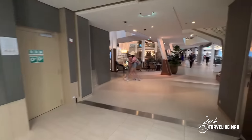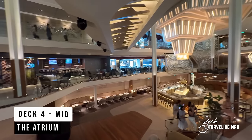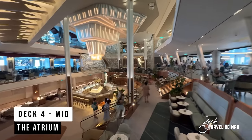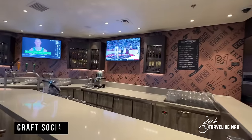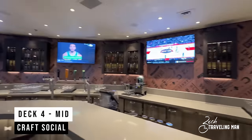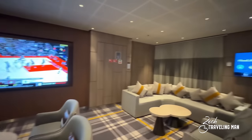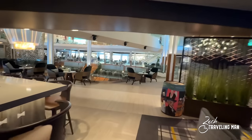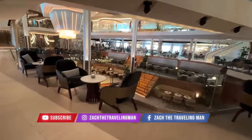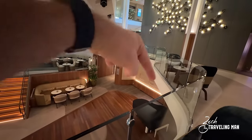Getting back to the heart of the ship on Deck 4, we're entering the main atrium area. On the port side right on the edge of the atrium is Craft Social Bar. Here you can get craft beers, cocktails, wine, and small bites — think appetizers — for an additional cost. They show lots of sports, making it sort of the sports bar on board, but also have very comfortable seating. There's a lot of people in here at night. There's also a great deal of seating around the edge of the atrium, where you can sit and check out the live music happening down on Deck 3.